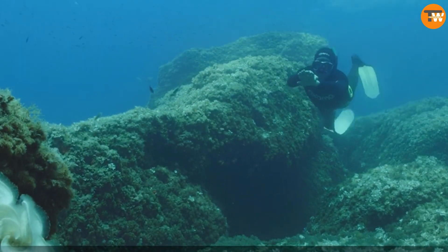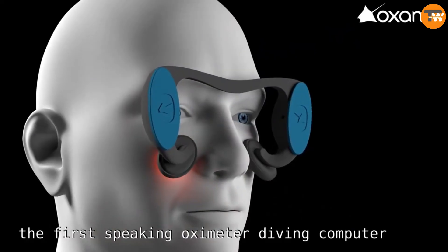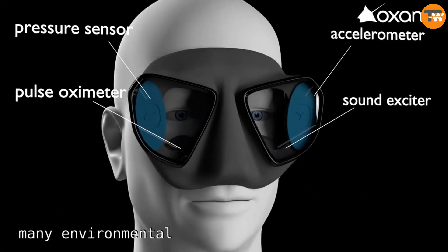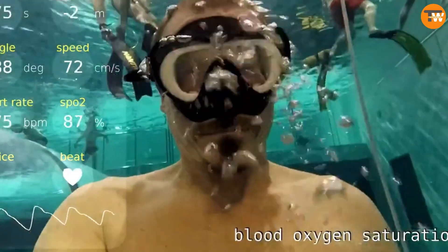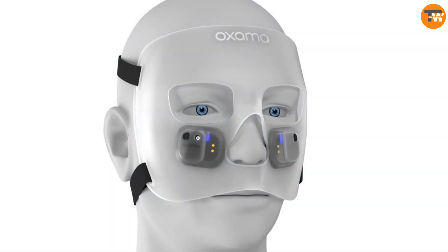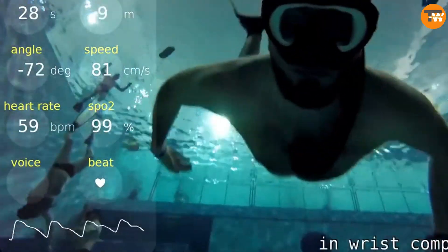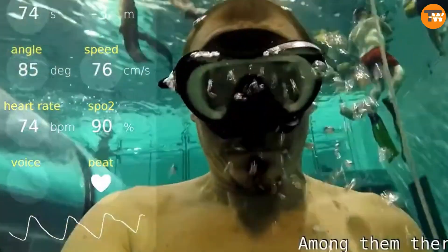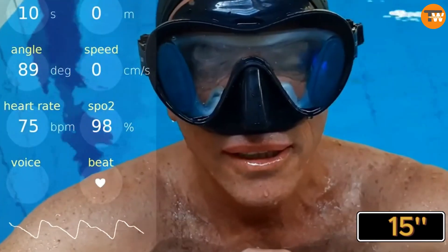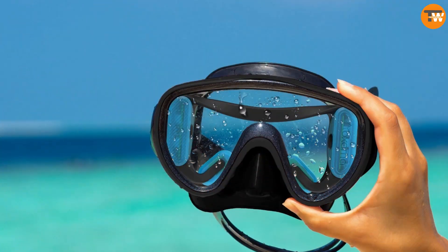It uses something called bone conduction technology to send this info straight to the diver's ears. That means divers don't have to wear those clunky dive computers on their wrists anymore, which can be distracting. The mask also lets you customize things — you can choose to get updates only when certain levels are reached, or get info every 15 seconds if you prefer. You can grab one of these masks for $530.